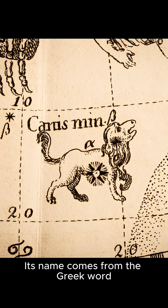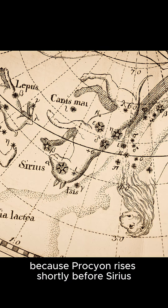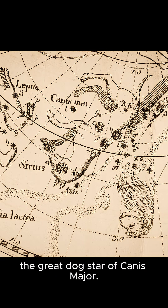Its name comes from the Greek word meaning 'before the dog,' because Procyon rises shortly before Sirius, the great dog star of Canis Major.